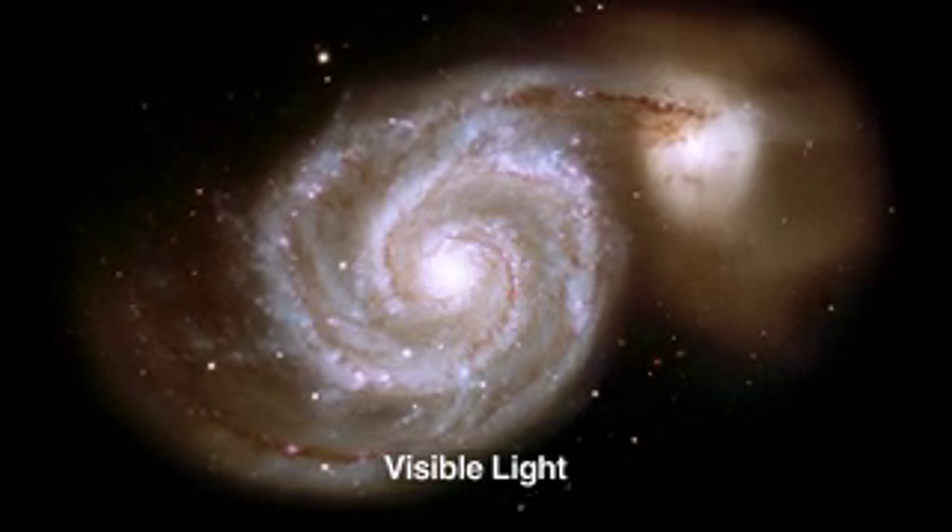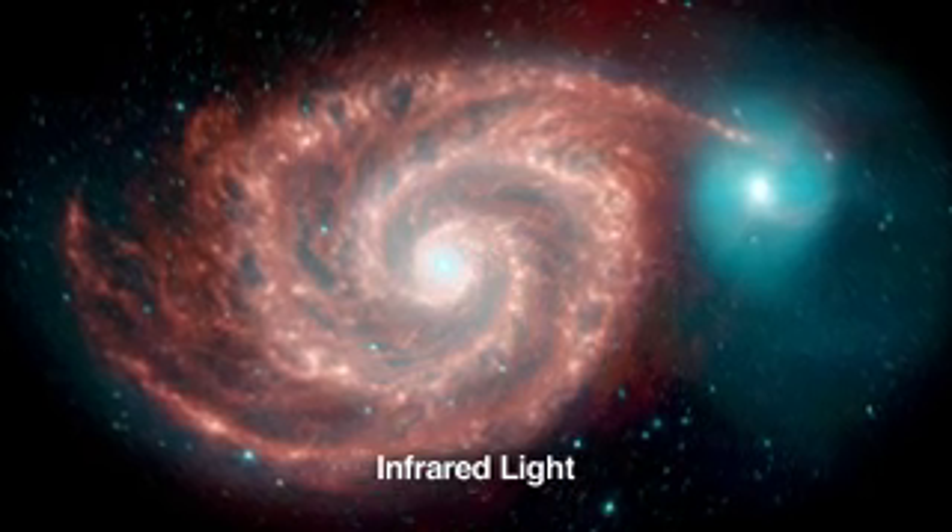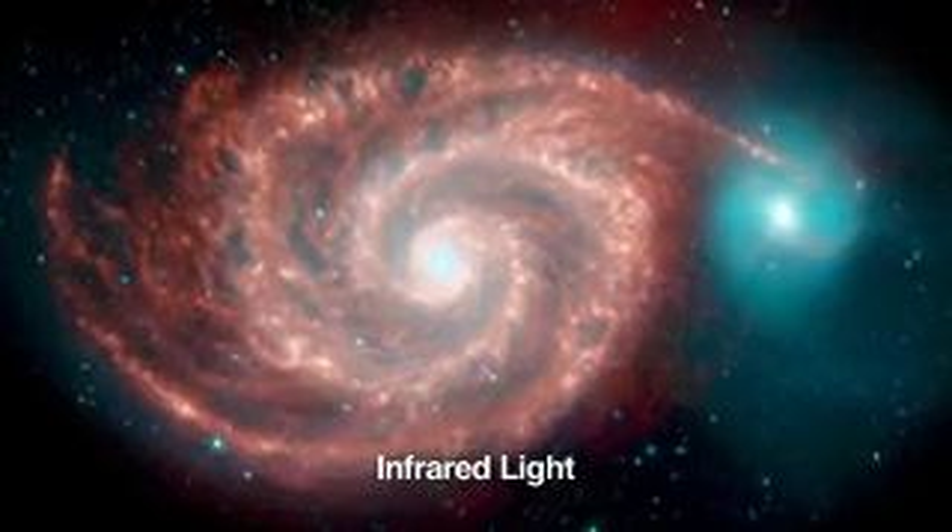One of the most exciting things that you expect to find with an all-sky survey like WISE is the unexpected. We expect surprises — things that we have no idea about today.